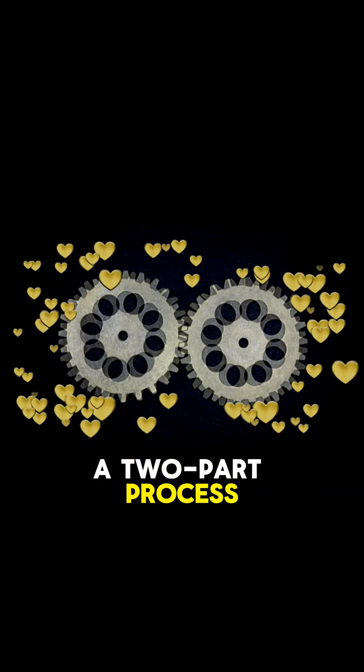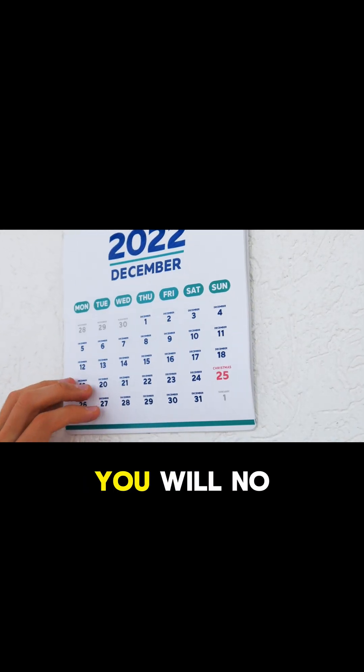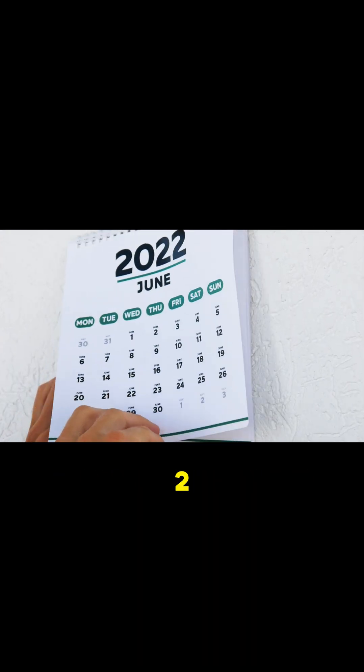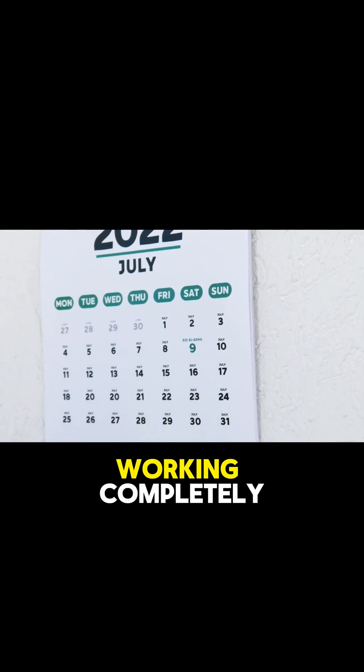This is a two-part process they're rolling out. Part 1: starting in June of 2025, you will no longer be able to save any new passwords in the Microsoft Authenticator app. And then Part 2: starting on July 1st, 2025, autofill will stop working completely.